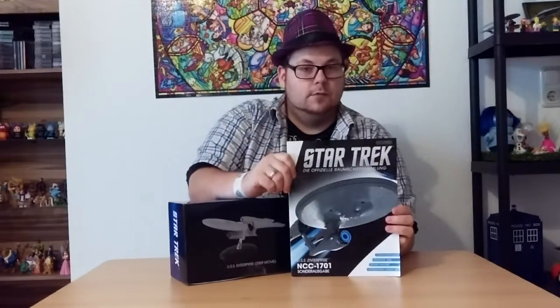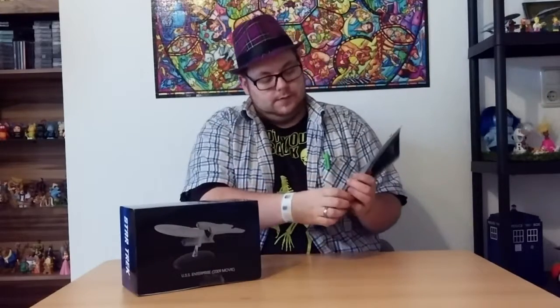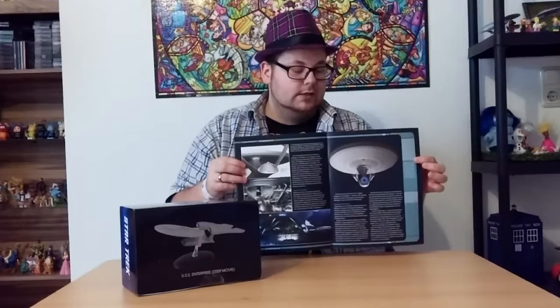So let's unbox the USS Enterprise from the 2009 movie. All of these little chips come with the magazine. This is the one for this exclusive edition — it has some art in it, some data, some measurements, how many rooms are in there, some pictures, so there's quite a bit of information in those magazines. But I don't collect them for the magazines, I collect them for the ships. So let's open the USS Enterprise from the 2009 movie.